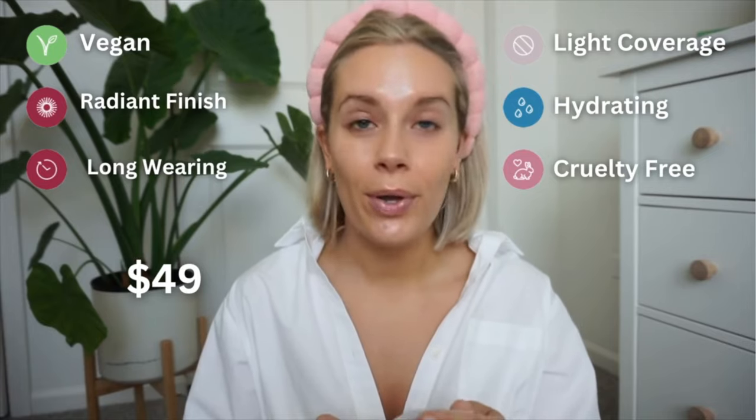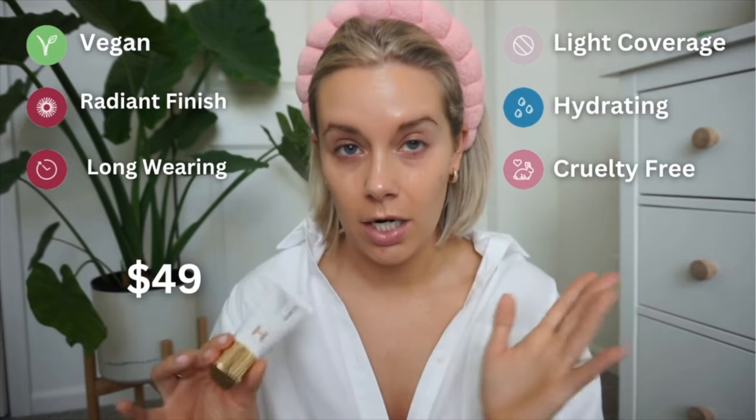You get 1.1 fluid ounces. I don't remember the price exactly, but I got 20% off because I did the family and friends sale. Let's go ahead and dive in.